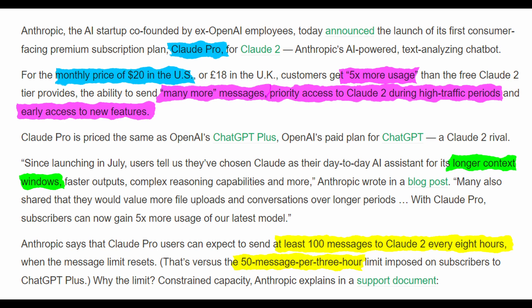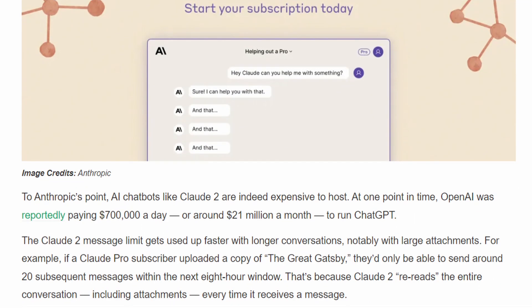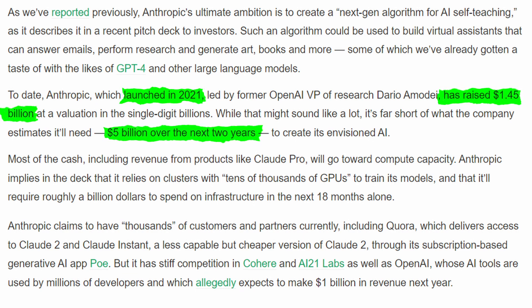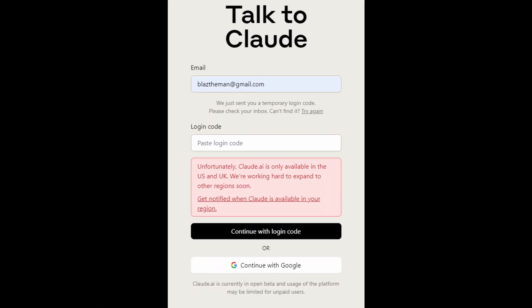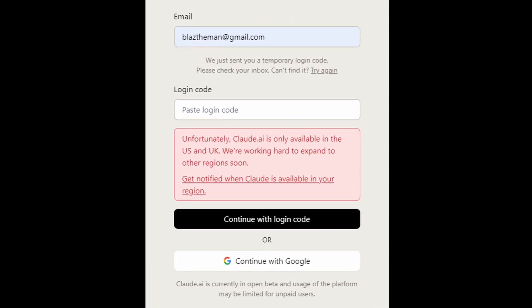Remember that monetizing this is actually important for AI businesses to stay in operation. OpenAI was paying roughly $700,000 daily to keep ChatGPT running, and I imagine it's the same for Anthropic. Anthropic, which launched in 2021, has raised $1.45 billion but is expected to need around $5 billion over the next two years for training its model. Most of the money from Claude Plus will be going into the GPU infrastructure. I'm really disappointed Claude 2 still hasn't been released outside the US and UK after all this time — what are they waiting for? They're missing out on a large portion of the market.